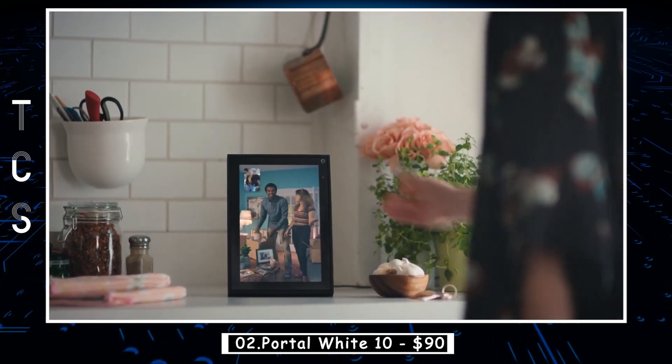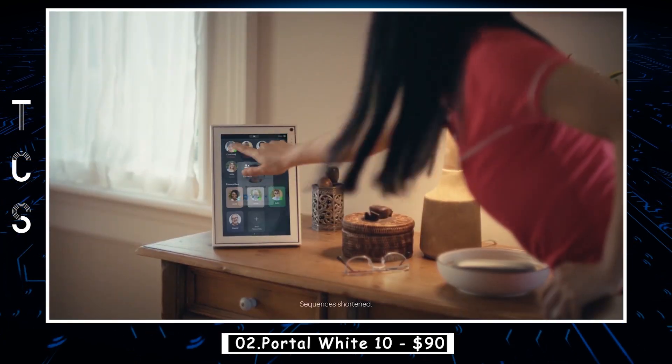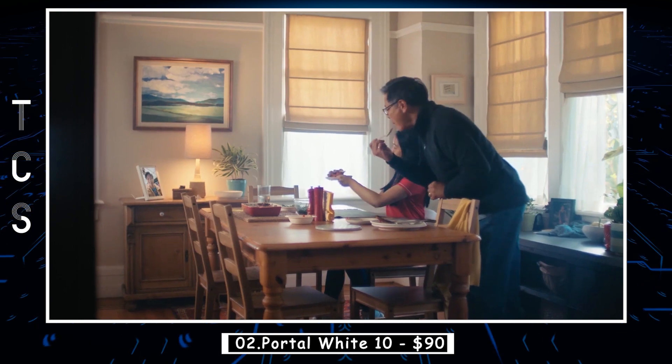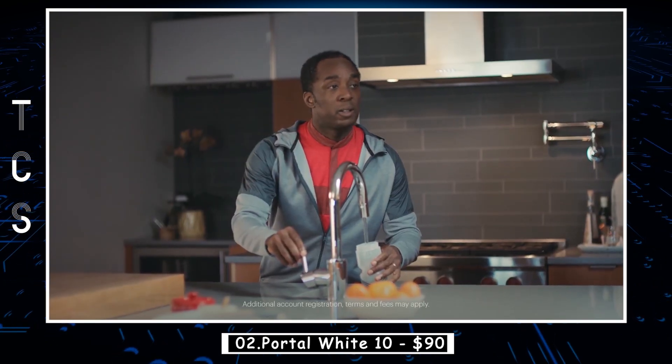Portal can also display photos from Facebook, Instagram, and your phone. And with Alexa built-in, you can control your smart home, get the weather, set a timer, and more, hands-free.